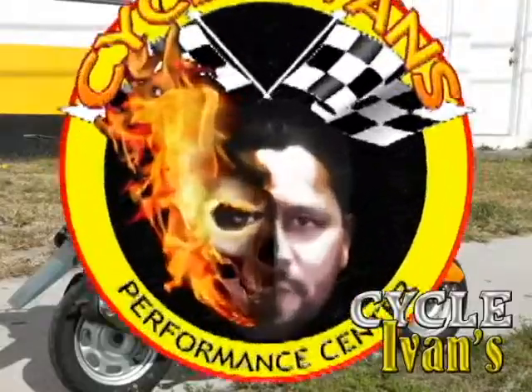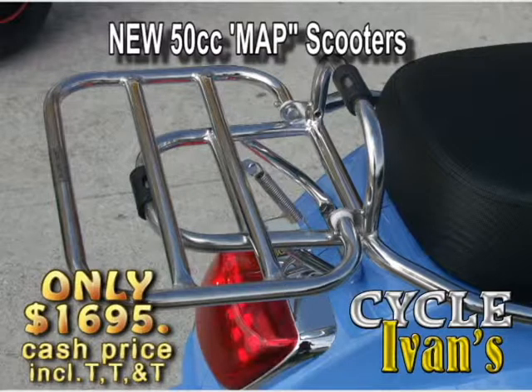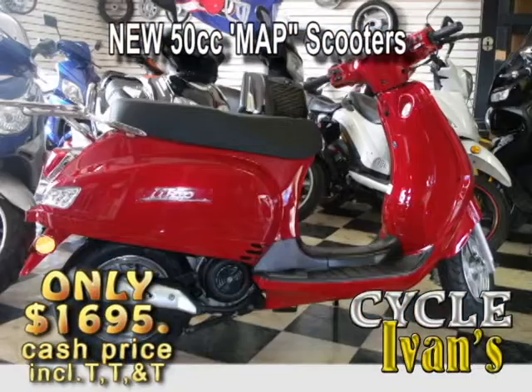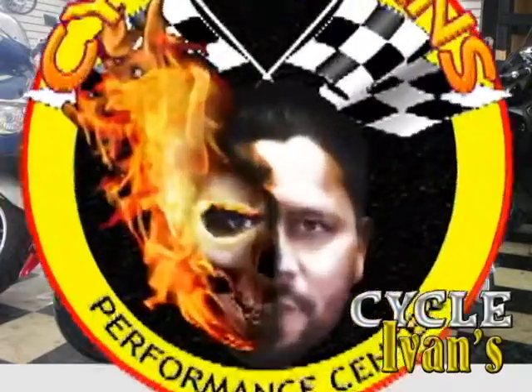Turn back the clock and get ready to rock on this MAP 150cc retro style scooter. It'll get you around town with fantastic gas mileage, and look at this price — that includes tax, tag, and title. These go fast and they come in different colors, so call Cycle Ivans right now.